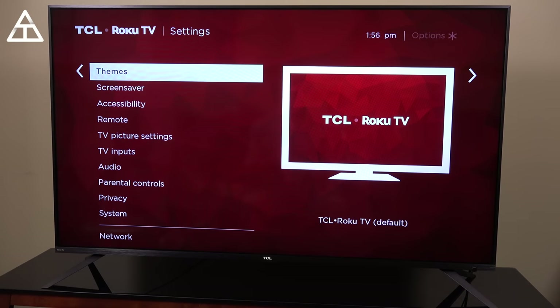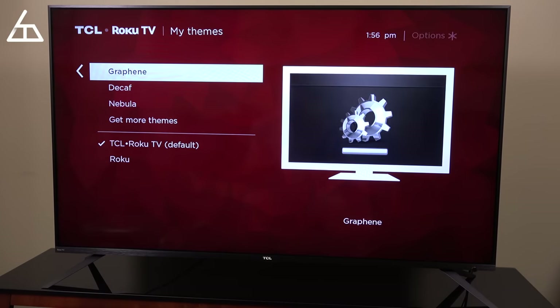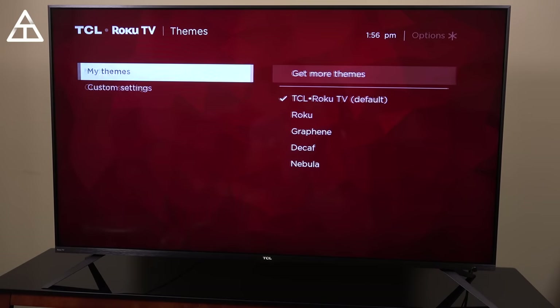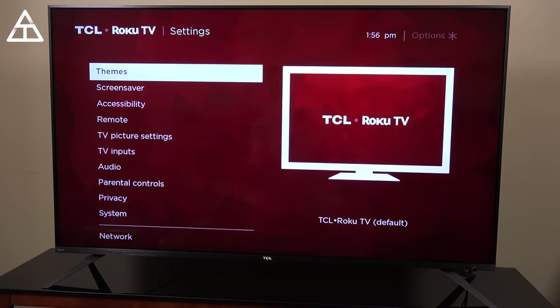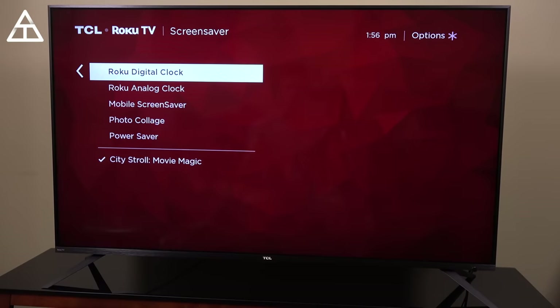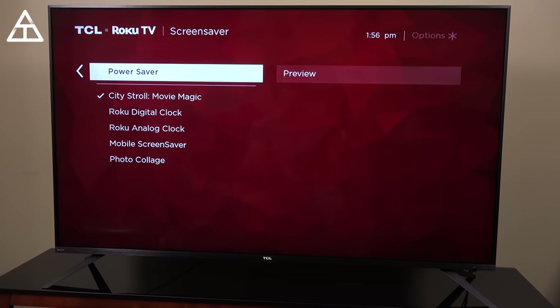A nice personalization touch is the addition of themes. You can go through and change specific themes — Roku, Graphene, Decaf, Nebbiolo — and you can get more as well. You can also change the screen saver: City Stroll, Roku Digital Clock, Mobile Screen Saver, Photo Collage, or Power Saver.